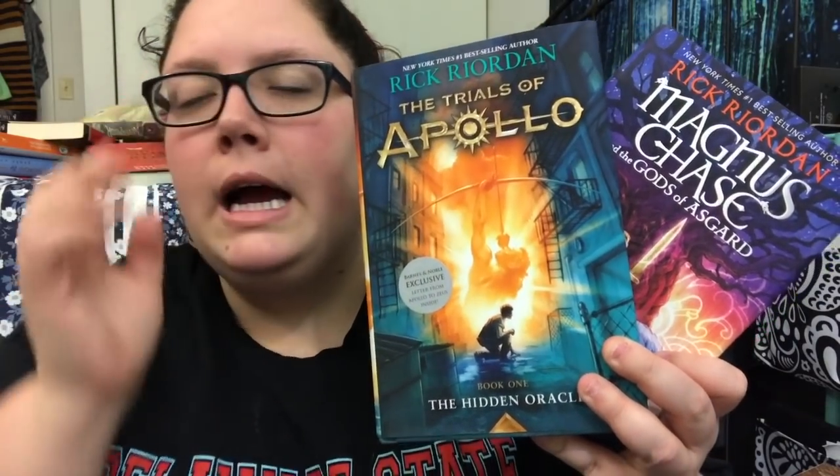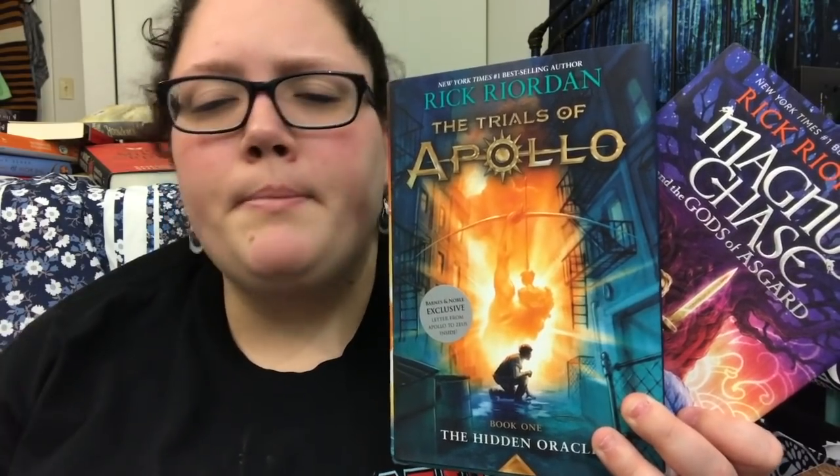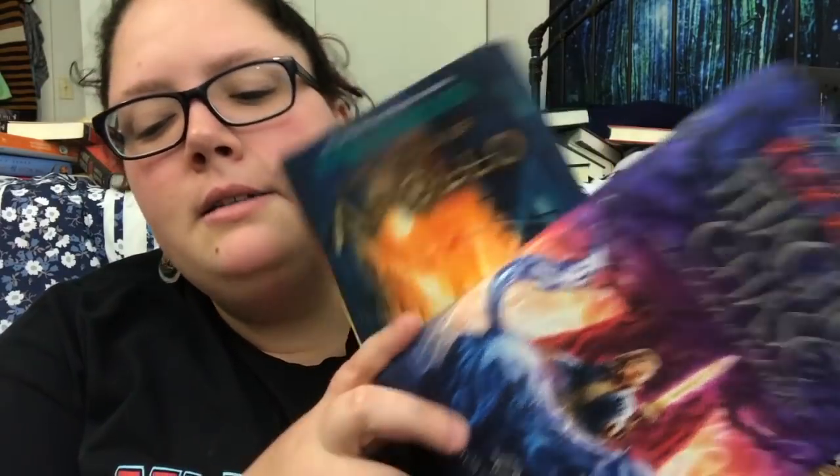A World Without You by Beth Revis — she signed this at the Boston Teen Author Festival. I think it has mental health elements so I'm going to keep it because it still interests me. The Journey to Dragon Island I'm definitely keeping because it's a sequel to one of my favorite reads of last year, The Voyage to Magical North. Then there are two books I started about 100 pages in but didn't pick back up — not because they weren't good. I really enjoy Rick Riordan so I know I'm going to keep these.